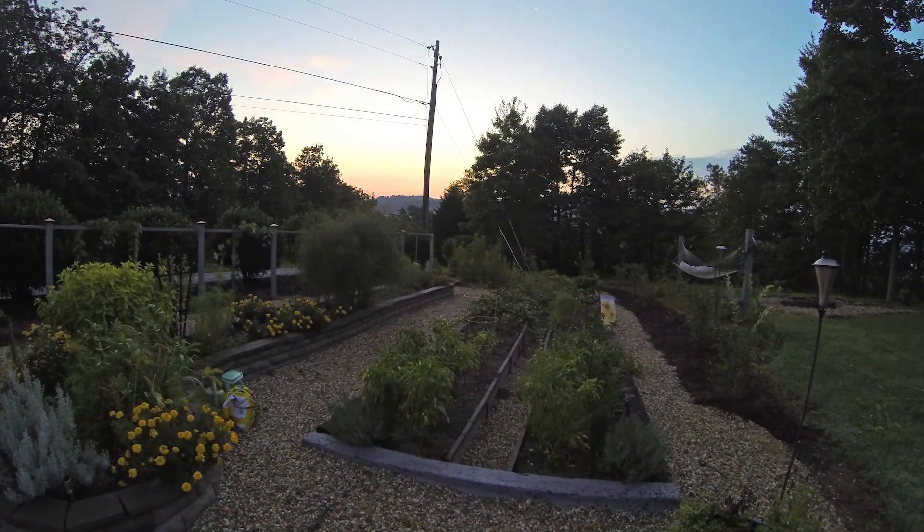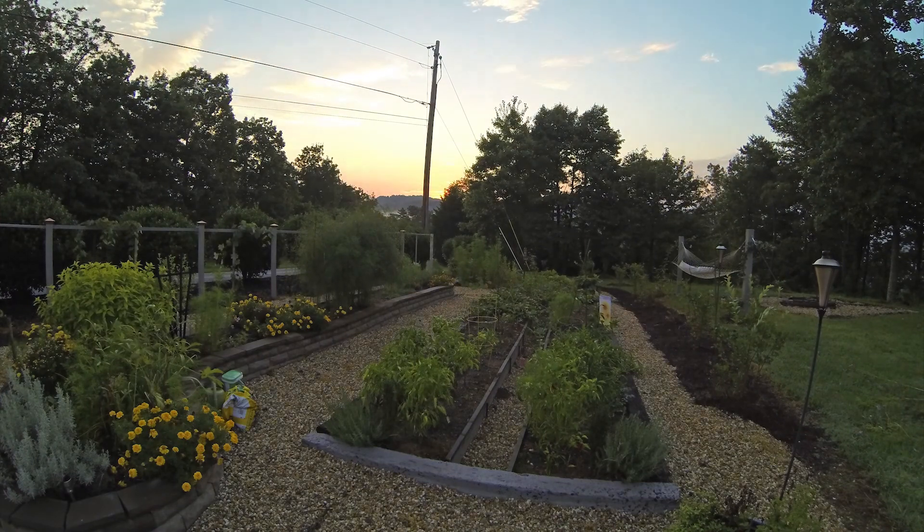It turned out pretty cool. You'll see off in the distance there's some fog climbing through that little gap there just behind the pole. It looks kind of sweet.